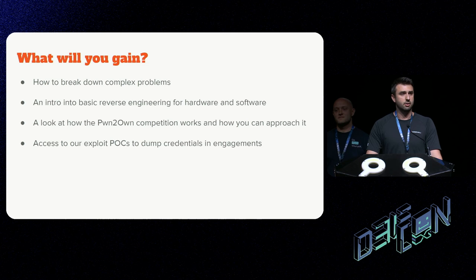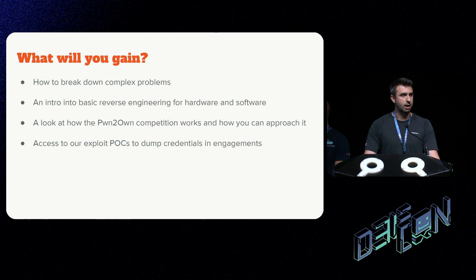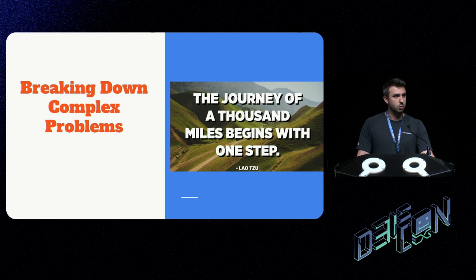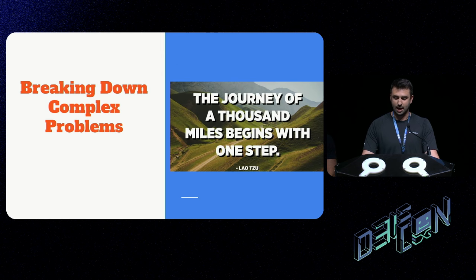The four main takeaways we want you to walk out with are: how to break down complex problems — not just in hacking but in everyday life; a little basic reverse engineering knowledge in software and hardware; how the Pwn2Own competition works; and we'll be releasing our exploit POCs that help you dump credentials in engagements. On breaking down complex problems — that poster quote 'the journey of a thousand miles begins with a single step' is actually true and useful.